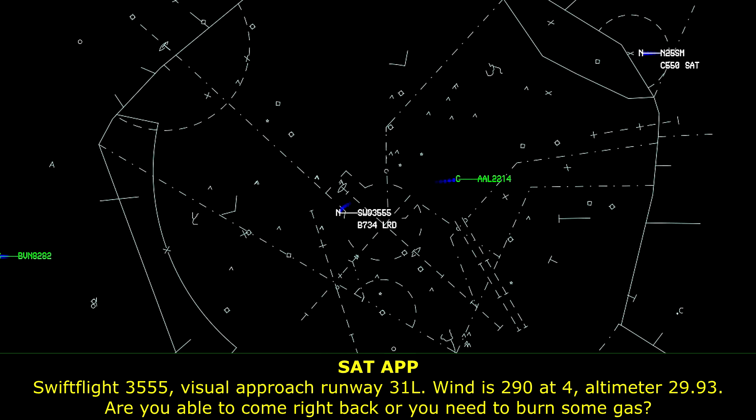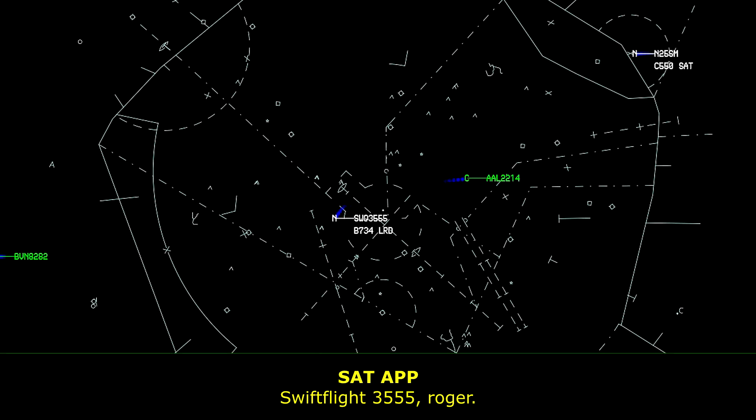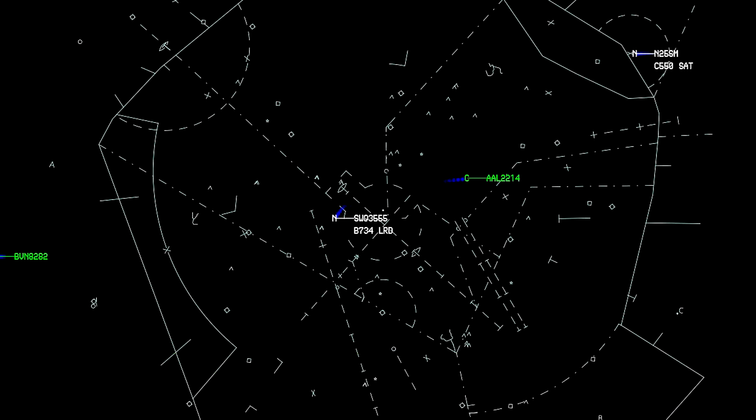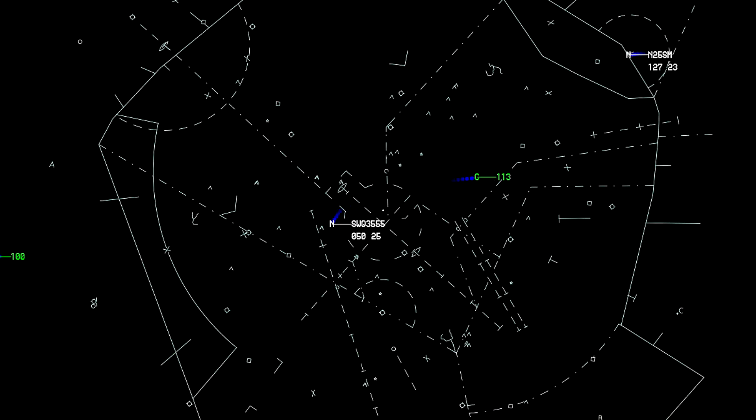Swift Flight 3555, visual approach runway 31 left. Wind 2904, altimeter 2903. Are you able to come right back, or do you need to burn some gas? We can come right back. Swift Flight 3555, roger. Turn left heading 130, descend and maintain 3,000. Maintain 3,000.